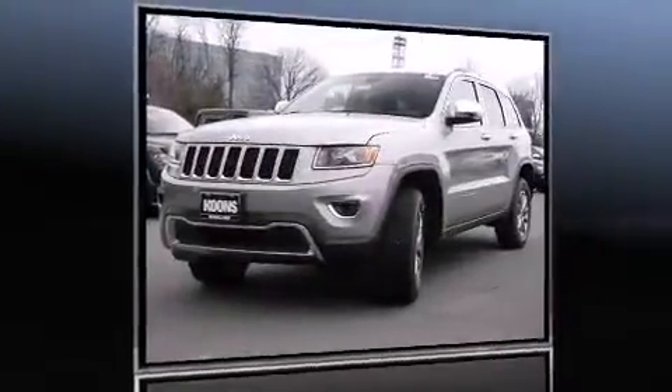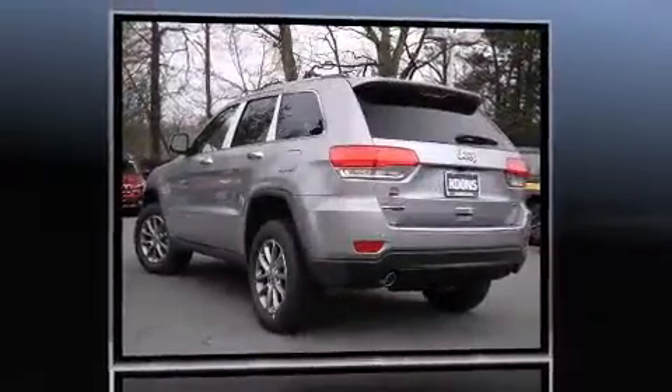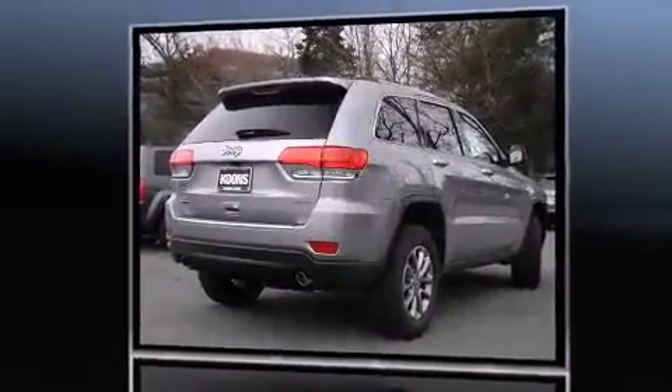The 2015 Jeep Grand Cherokee: smooth gear shifts are achieved thanks to the refined six-cylinder engine. For added security, dynamic stability control supplements the drivetrain. Four-wheel drive allows you to go places you've only imagined.